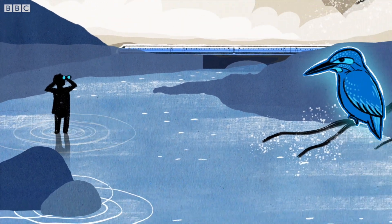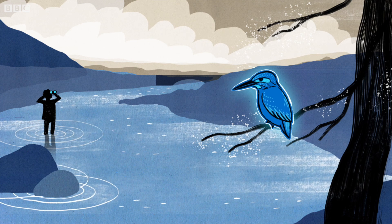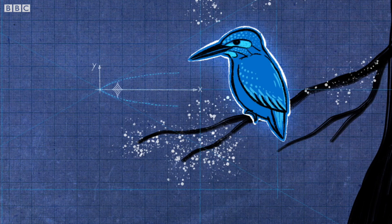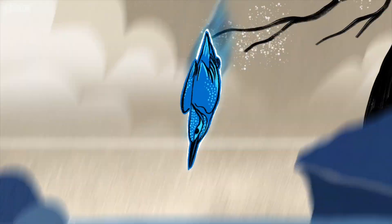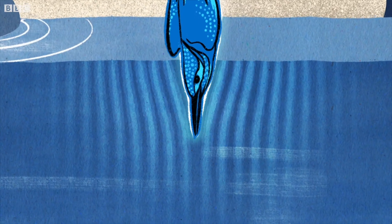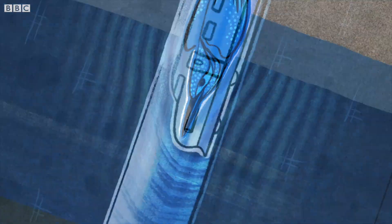The Kingfisher bird's long, sharp, pointed bill is perfectly shaped for plunging into water. Long, narrow and streamlined, it steadily increases in diameter from the tip to the head. This reduces the impact when the bird hits the water. It slides in, the water flowing past the beak rather than being pushed in front of it — exactly what the bullet train was failing to do.